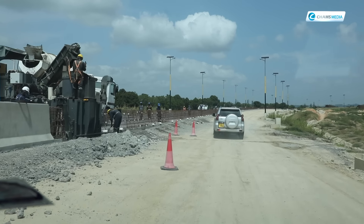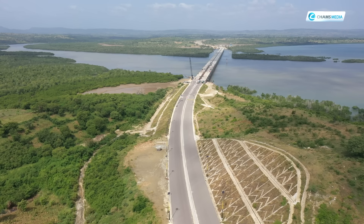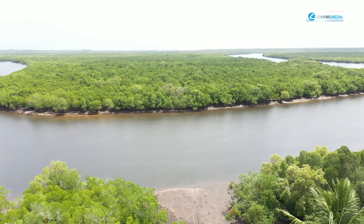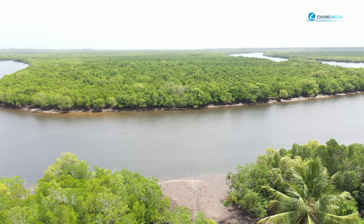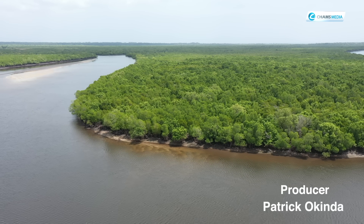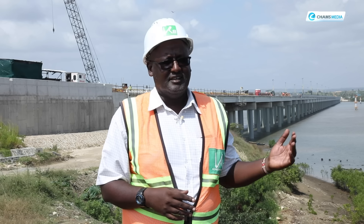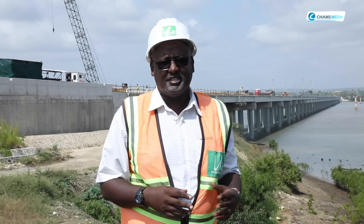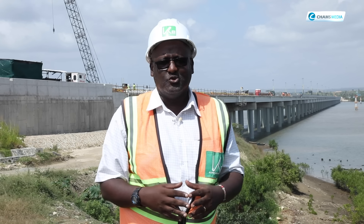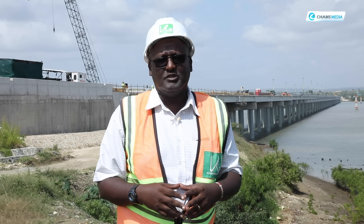The Mombasa Southern Bypass project has environmental and corporate social responsibility components. They planted 70 hectares of mangroves — for every mangrove that was cut to allow for the construction of the bridge, four mangrove plants were planted. Additionally, police stations have been provided for security, books were donated to nearby schools, water was provided, and boreholes were built for the community.